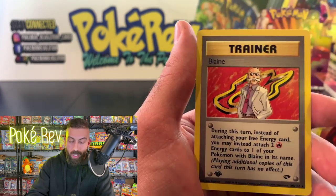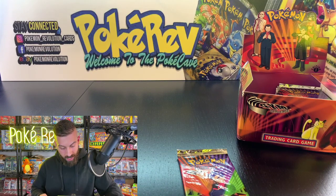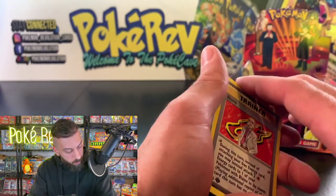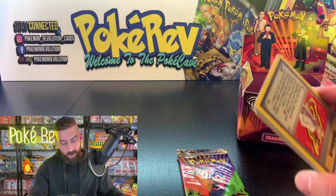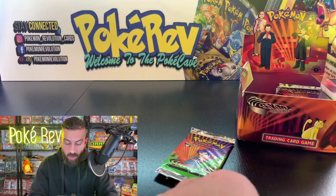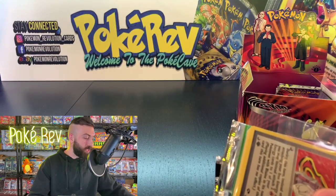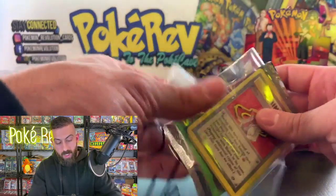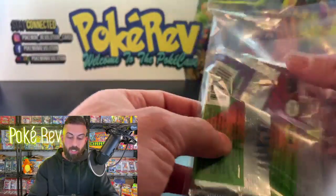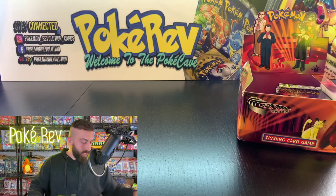This Charmander in a PSA 10 is probably worth at least 40 bucks easily. A Blaine non-holo trainer, but that Charmander is really awesome — number 60 out of 132. It's the first time we've seen it. This set has 132 cards so you see more variety in the non-holos compared to sets like Fossil or Jungle which had around 60, where you constantly see the same cards repeating.